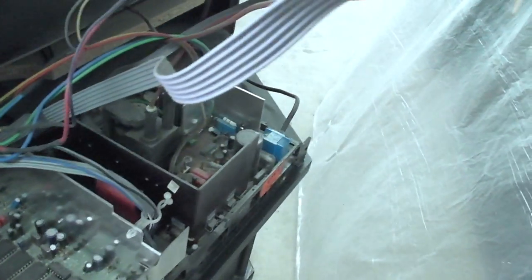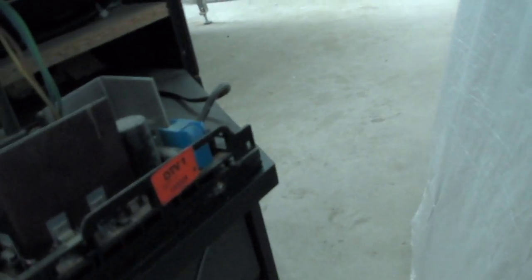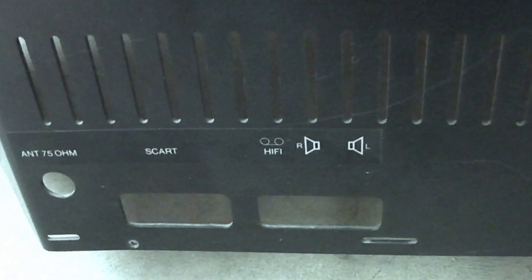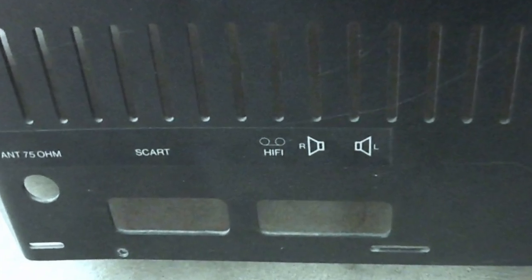Unfortunately I didn't capture any footage of the television powered on. We're almost at the end of the video, I'll let it run a bit longer to get as much minor detail as possible. There's the back cover, there's the label, and there are the cutouts for the two SCART sockets.